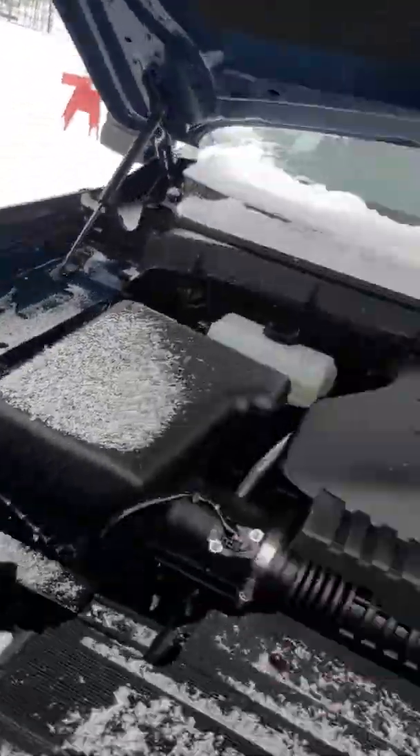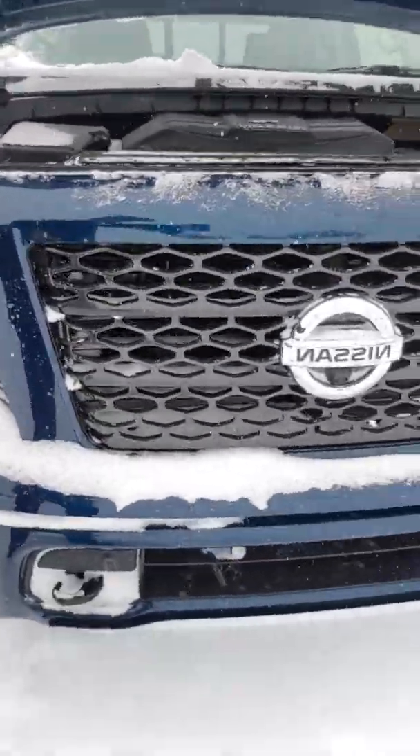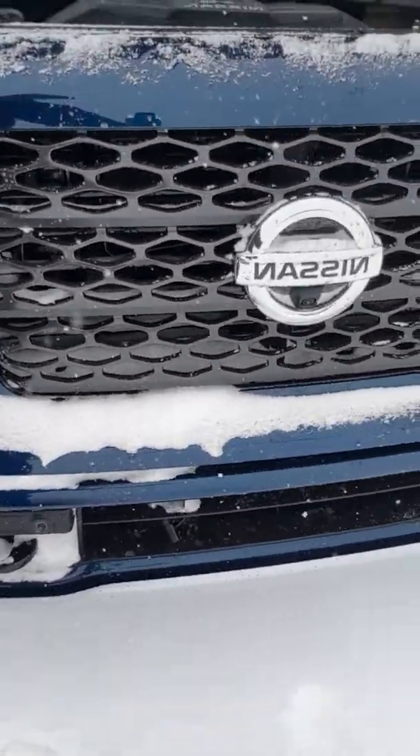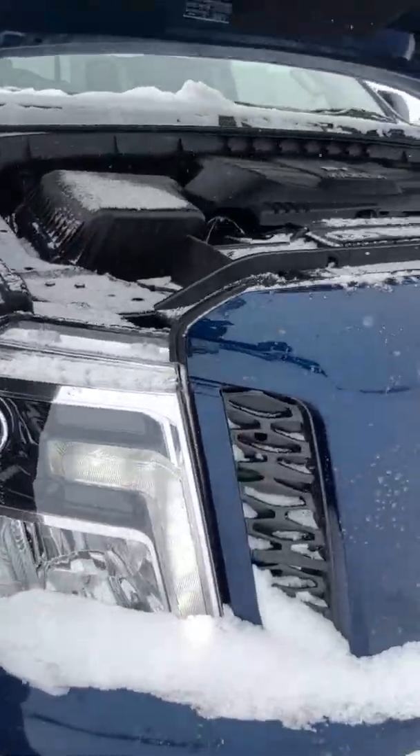Sorry, I usually have another cameraman helping me but it's Saturday so we're super busy. So you do have front tow hooks with this — hopefully you can see that. It's very snowy. It does come with front tow hooks, fog lights, all that great stuff you'd expect out of a truck.